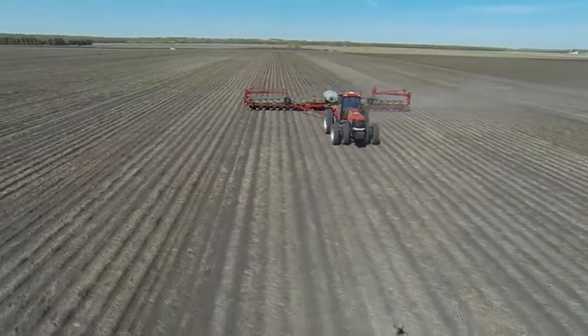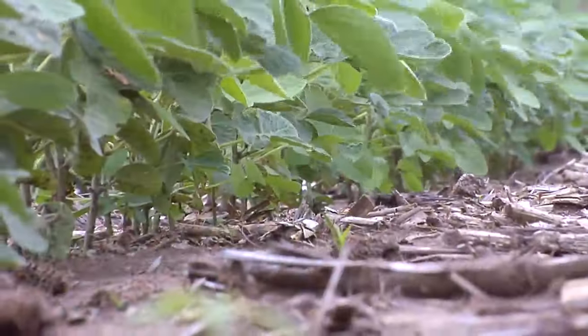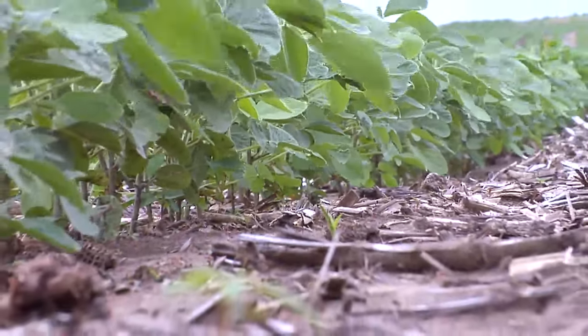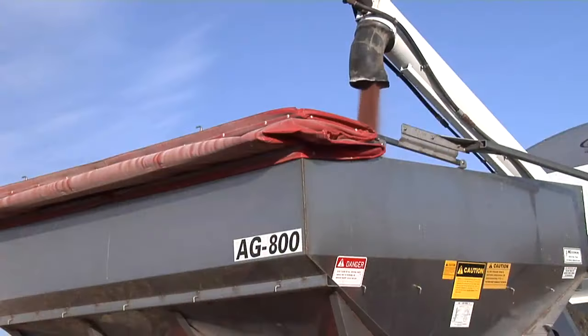For most farmers in the United States, their crops are raised outdoors in non-irrigated fields, so they can do very little to control the amount of sunlight and rainfall their crops receive. However, anyone growing a plant or farming a field can control the amount of plant food applied to the soil.